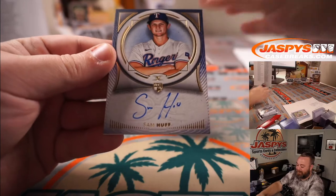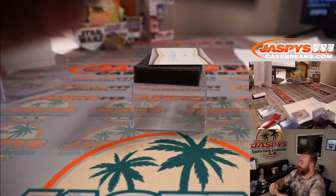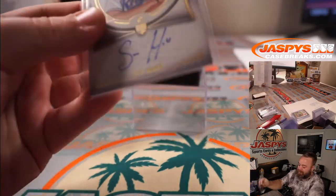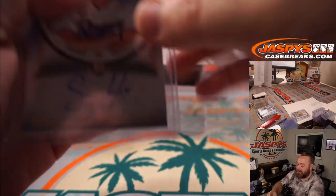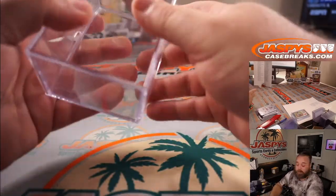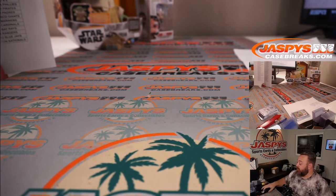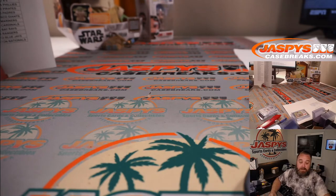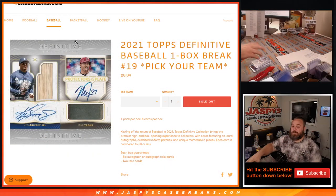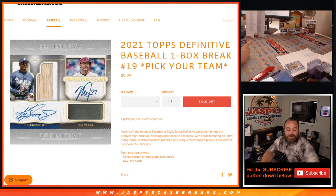And Sam Huff Rangers rookie auto to finish it off for Jeremy Rezzer. There you go — that's the break. Nice box, lots of low numbers, couple really nice rookie autos too. There will be a second one posted in the store — remember, Pick Your Team — so I'll post that up right now; you guys can get first dibs on those teams. That was 2021 Topps Definitive Baseball One Box Break, Pick Your Team number 19, from JaspiesCaseBreaks.com. I'm Sean — thanks for hanging out, we'll see you next time.